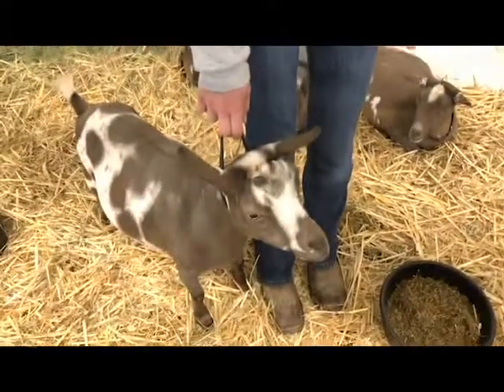Any other tips on how to get the most milk? Just having fun with them. If they're happy, they'll make a lot of milk.